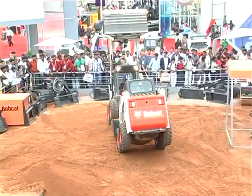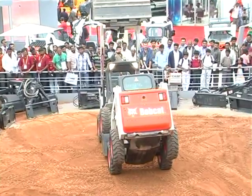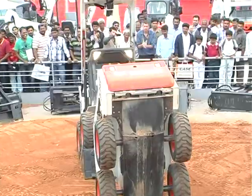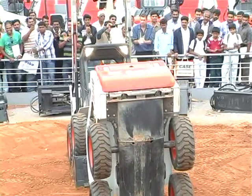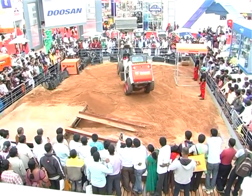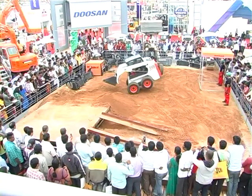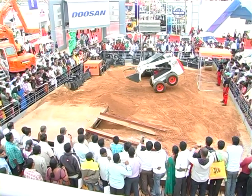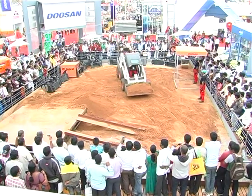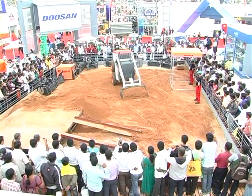That's how one Bobcat salutes the other for its fantastic performance, and I think they deserve a huge round of applause. And after getting a salute, that's how one Bobcat kisses the other Bobcat. That's how they do it. Can we have a round of applause for that as well?